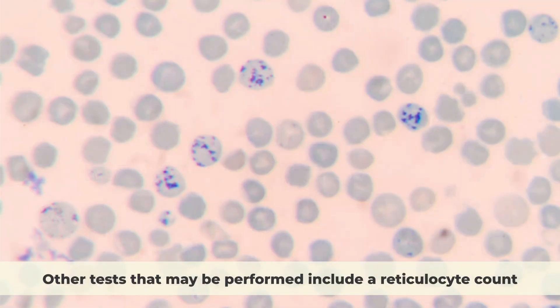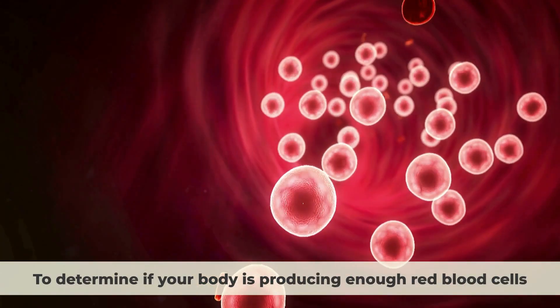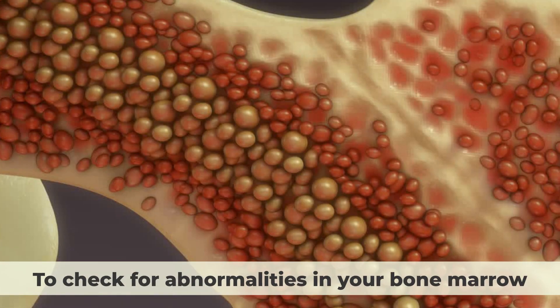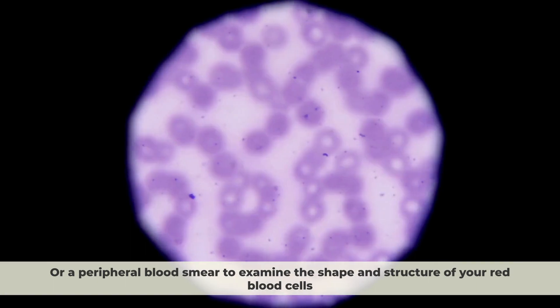Other tests that may be performed include a reticulocyte count to determine if your body is producing enough red blood cells, a bone marrow biopsy to check for abnormalities in your bone marrow, or a peripheral blood smear to examine the shape and structure of your red blood cells.